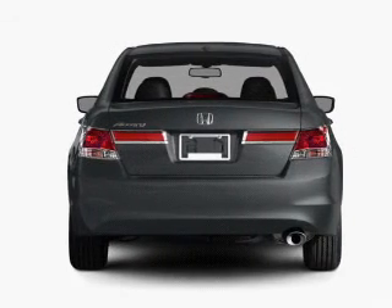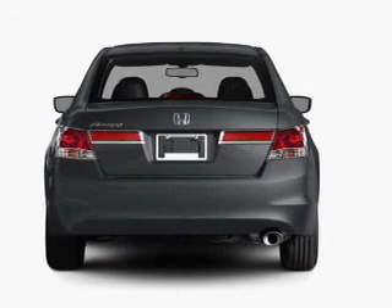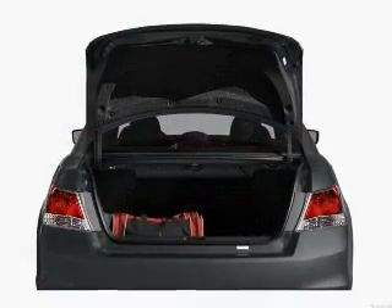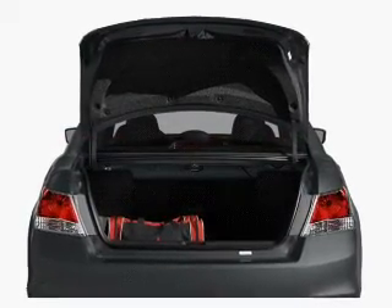With an efficient four-cylinder engine that gives you more control with its manual transmission. Stand out from the crowd with premium wheels. Brake safely with the anti-lock braking system.